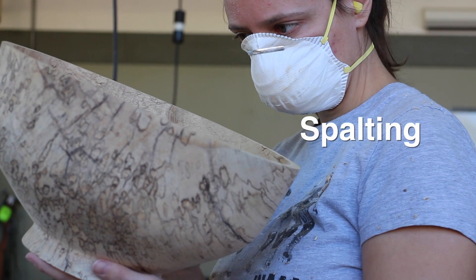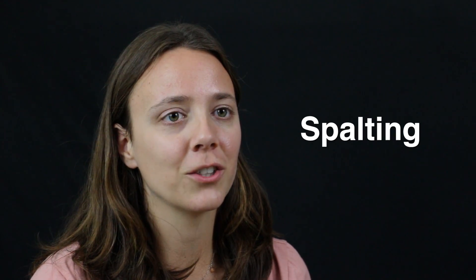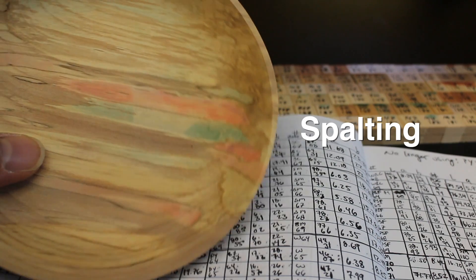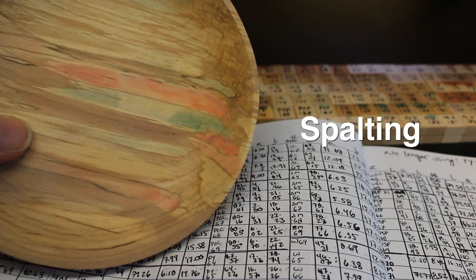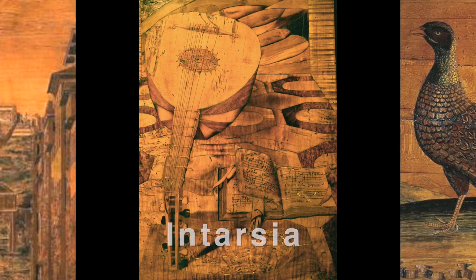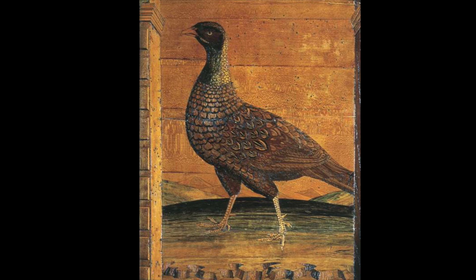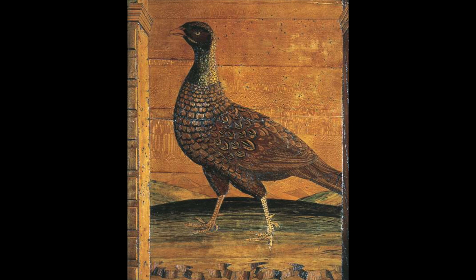I work with spalting. Spalting is when you take fungi and use them and the colors they make to turn wood colors. Spalting was used very heavily in 15th century Italy in Intarsia, where you take very tiny pieces of wood and lay them out so that they create a bigger image. Artists of previous times used spalted wood in their Intarsia because it had colors on it and they didn't have to use chemical dyes.